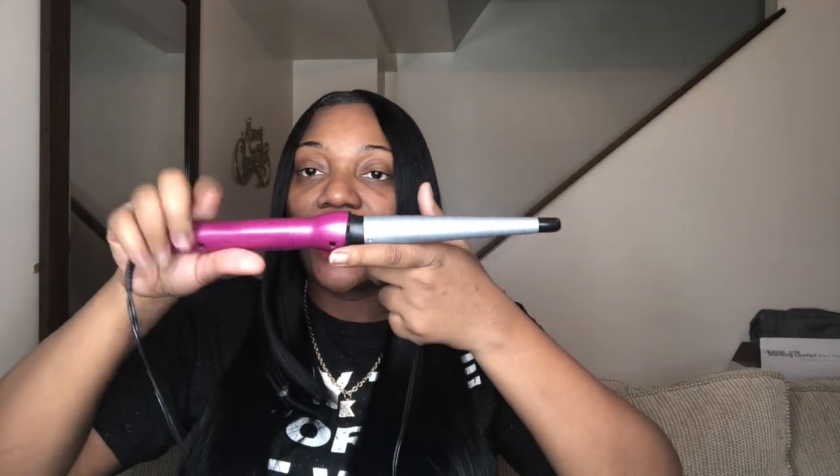The next thing is this curling wand — it is so handy. I don't have a flat iron, so I use this to flatten my wigs. It gets super hot, up to 430 degrees. It has a little stand so it doesn't burn anything. I can't wait to use it to curl as well because I do have a wig I'm going to use it on with some rollers. It was only $15 — I love it.